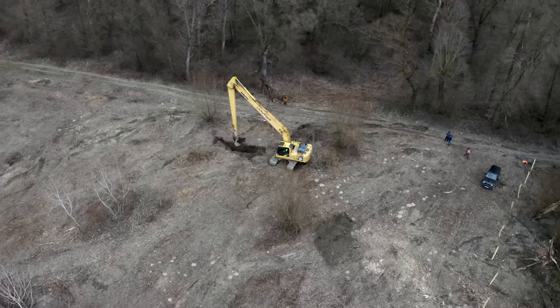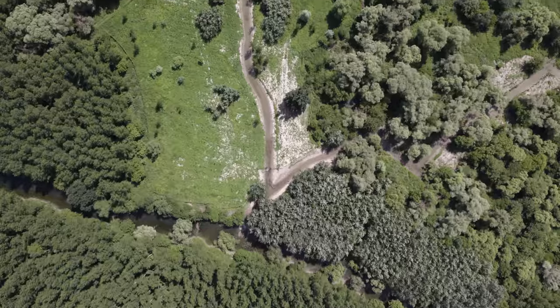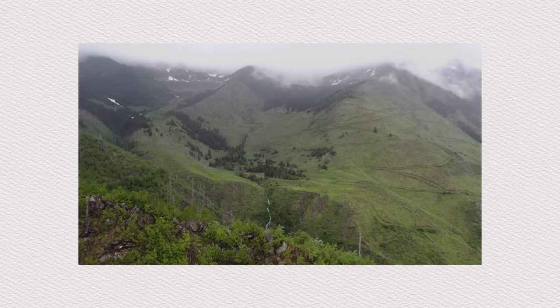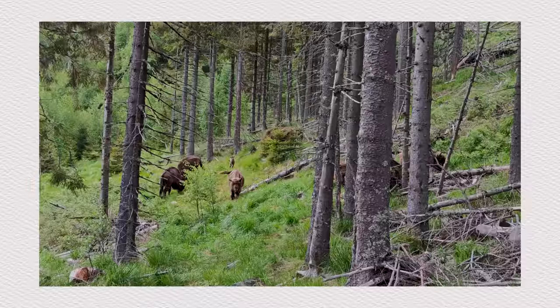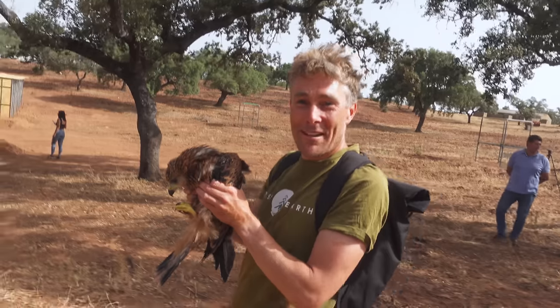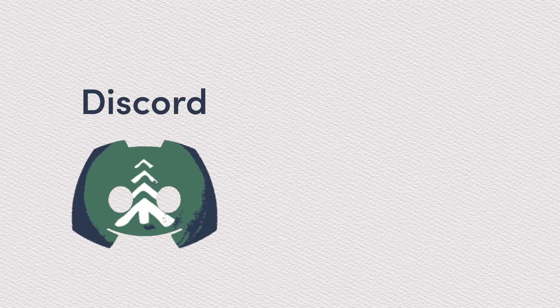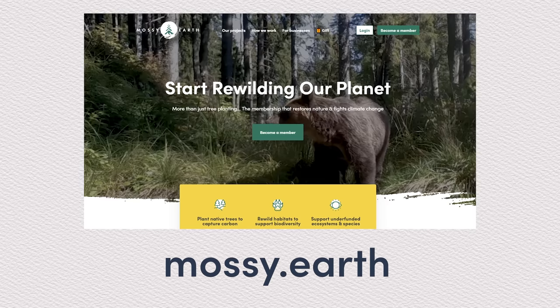If you're new here, you might be wondering how we get the time and the funding to do all of this. We essentially run a membership that every month plants trees in places like the Carpathians, Iceland, or here in the Danube floodplains, and also funds rewilding projects to help bring back a thriving wilderness. These can range from this wetland project here in the Danube, to reintroducing red kites in Spain, bringing back kelp forests in Portugal, or helping reduce sea otter disturbance in California. We have a Discord channel, an app to track your impact, and we communicate about our projects here on YouTube. The membership is pretty cheap, but your money goes a long way. Head over to mossy.earth to learn more.